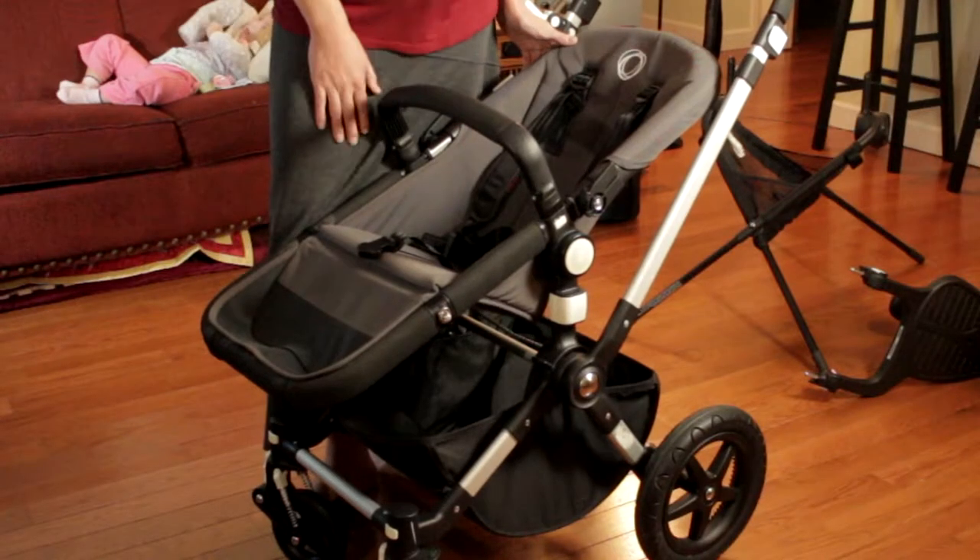Hi everyone, today I'm going to be talking about the stroller that we use for Alessandra. It's a Bugaboo brand, their Chameleon 3 style. I think this stroller is probably the best one that you can just go out to any store and buy for a special needs child — it's a very high quality stroller.